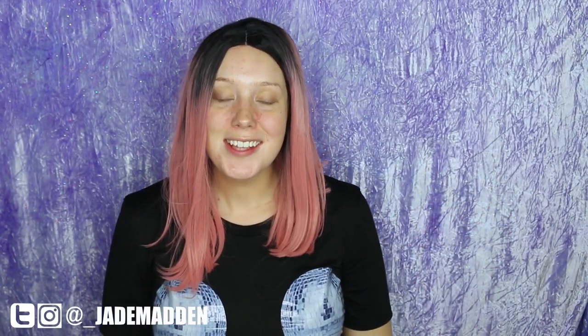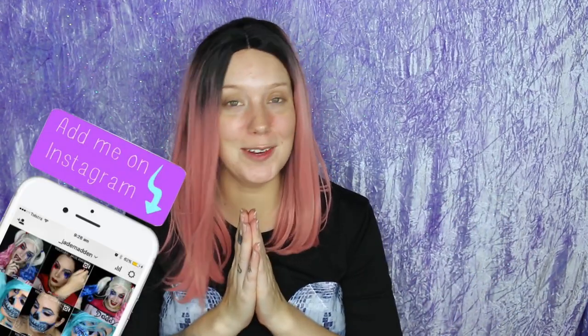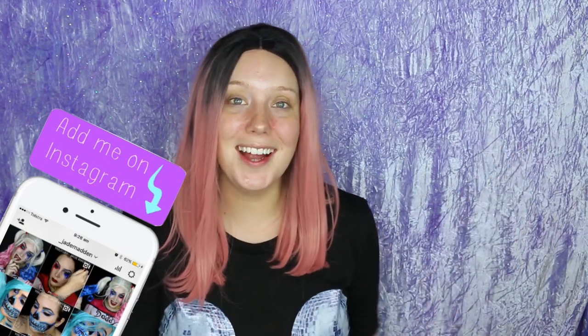Hello rainbows, welcome back to my channel! In today's video I have a drugstore cruelty-free glam makeup look for you guys. I am so excited and I know you guys are going to absolutely love this look. I am trying quite a few new products as well, so it's going to be good fun.